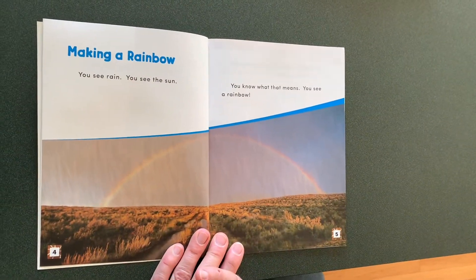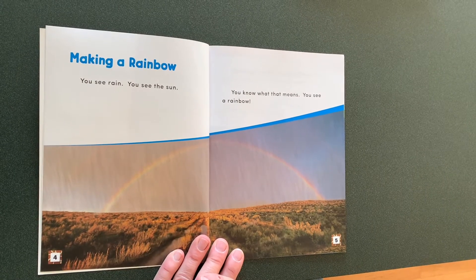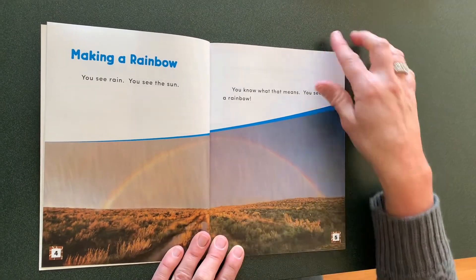Making a rainbow. You see rain, you see the sun. You know what that means — you see a rainbow.